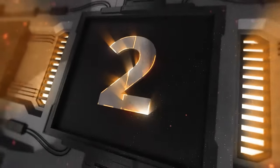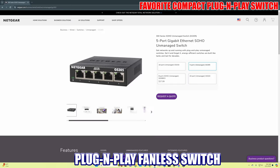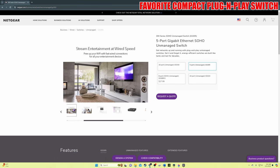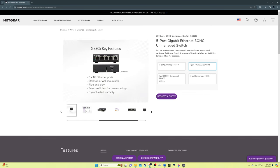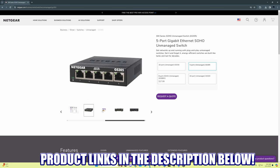The second switch on this list is another favorite — the Netgear GS305. This is another plug-and-play, fanless switch with 5 1-gig LAN ports; they also make an 8-port version. I've used this on my home network and achieved the advertised 1 gig speeds. It's reliable, makes no noise, and is more compact than the TP-Link, making it better in tight spaces. It's priced at $18 for 5 ports and $22 for 8 ports. Product links will be in the description below.